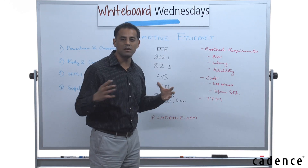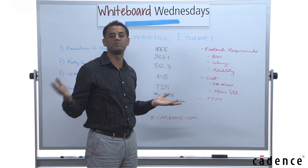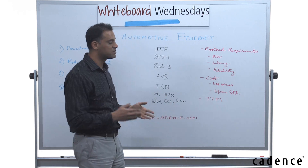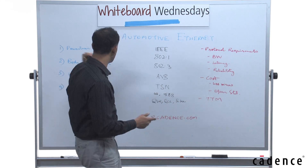First, protocol requirements: we talked about bandwidth. Ethernet can go anywhere from 1 Mbps to 10 gigabits per second. For latency, there are multiple features that ensure you can meet latency as tight as 10 microseconds, which is required for powertrain and chassis applications.